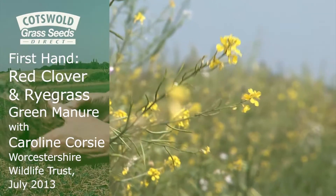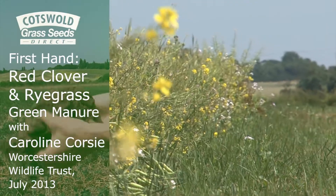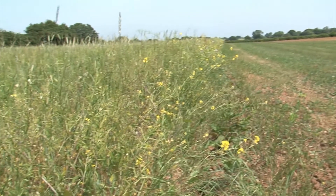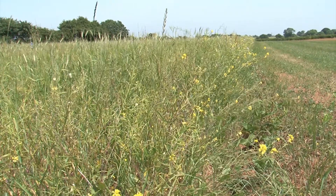I'm Caroline Coursey, Farm Manager and Grasslands and Agriculture Officer for Worcestershire Wildlife Trust. The crop in this field is wild birdseed, but the principles of what we're doing here apply to any sustainable rotation, organic or not, and it's very simple.